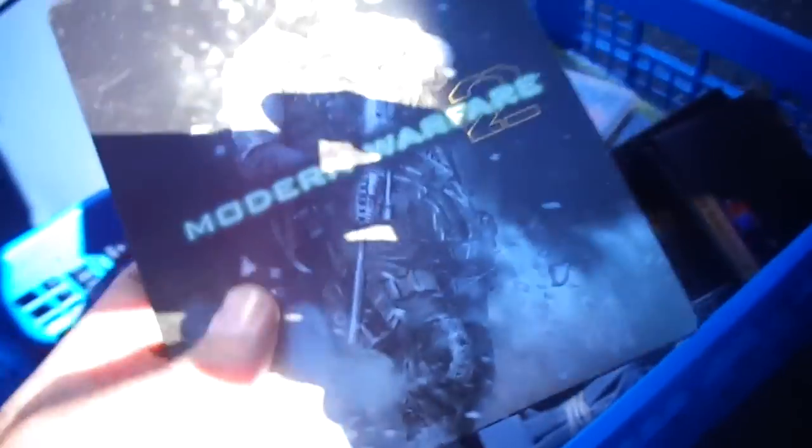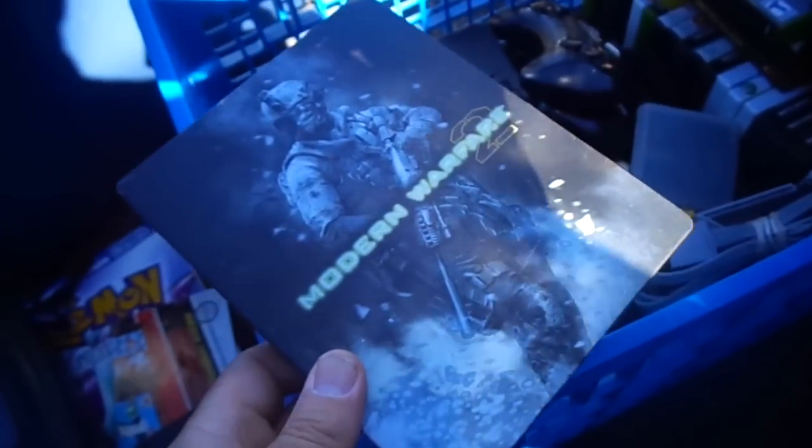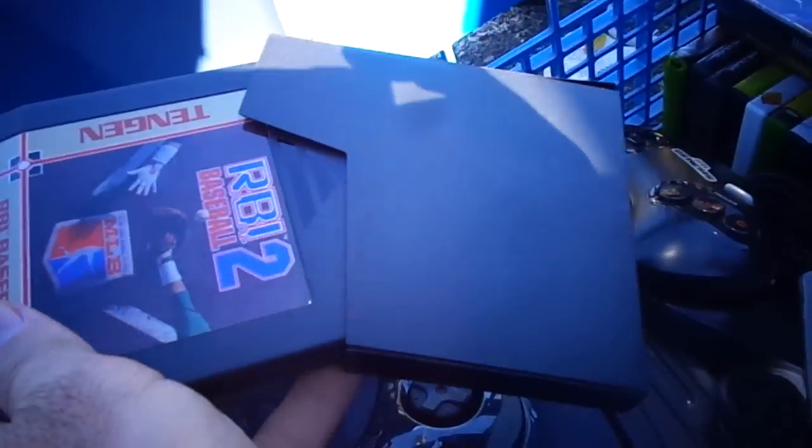Look at this — it's a limited edition. Modern Warfare 2 limited edition. What is this, like a $10 game? Yeah, $10. Nothing here is uber valuable, so it's over time that I'll sell. Here's a R.B.I. baseball — I don't sell these games very well. And then here's track and field. These have almost no value.